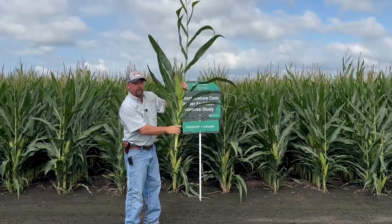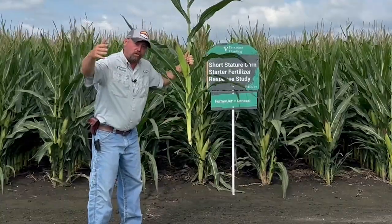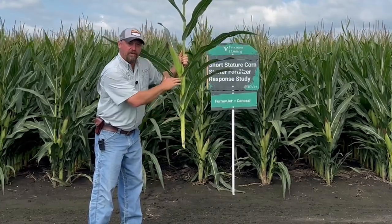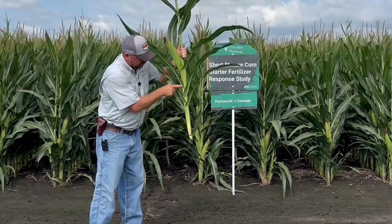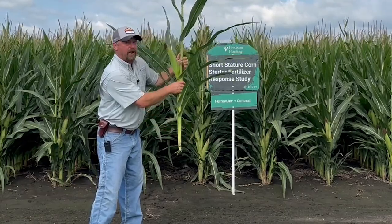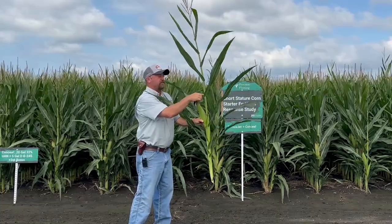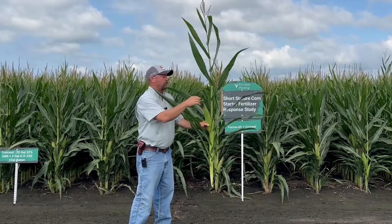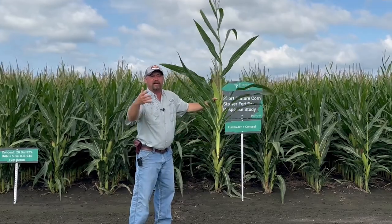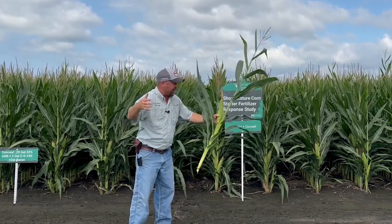You'll notice — let me flip it around so you can see the ear better — where the ear is at on this corn and all of the nodes. How it works is it shortens the nodes below the ear. From the ear to the soil surface, look how close together the nodes are — it's really neat. However, above the ear level, all of the nodes widen out to very typical, normal spacing of an average corn plant. This shortening of the nodes underneath the ear is what shortens the overall height of the corn plant — that's what makes short stature corn.